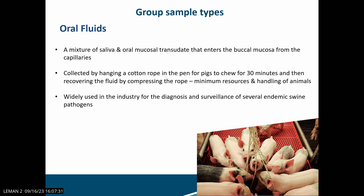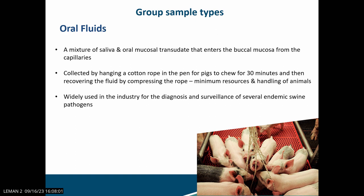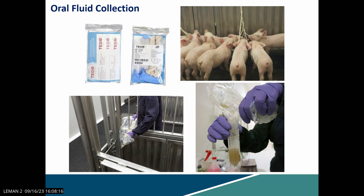Oral fluids are an easily collected aggregate sample type. You basically hang a cotton rope for the pigs and let them chew it for 30 minutes. It is a mixture of saliva and oral mucosal transudate that gets soaked onto the rope, which you can then easily squeeze out. This is currently widely used in the industry for diagnosis of other swine pathogens, so for ASF we can simply piggyback on this sample type. For our research we used the Tego oral fluid kits.